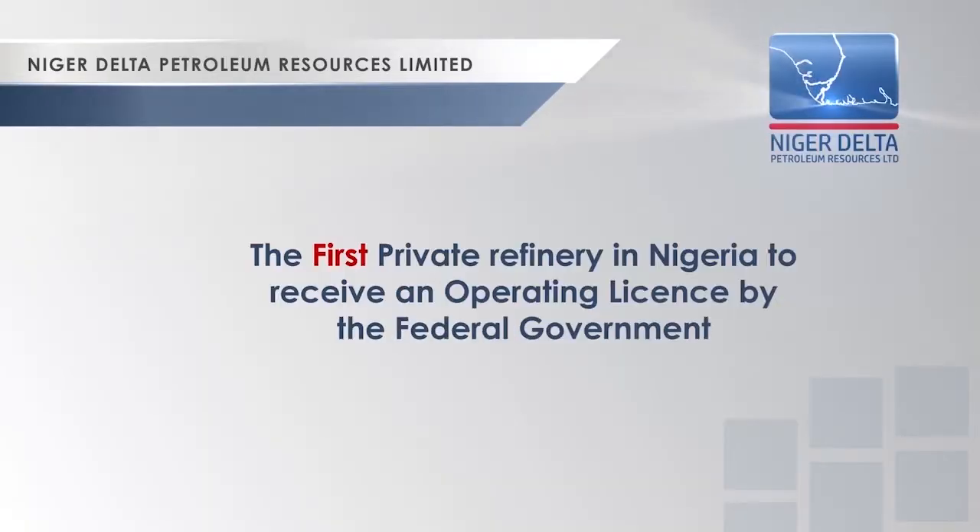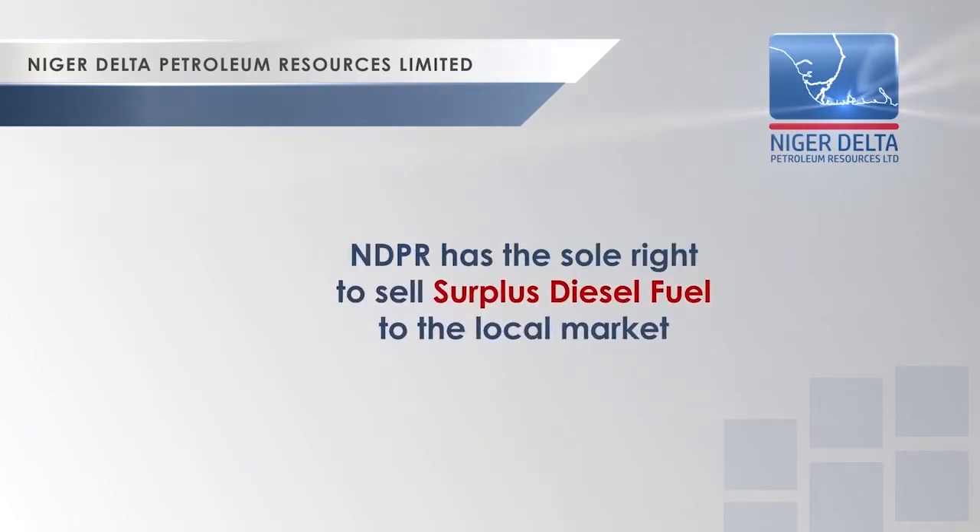Niger Delta Refinery was the first private refinery in Nigeria to receive an operating license from the federal government, and has the sole right to sell surplus diesel fuel to the local market.